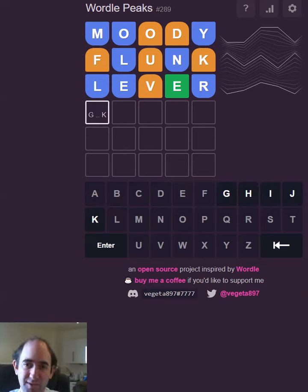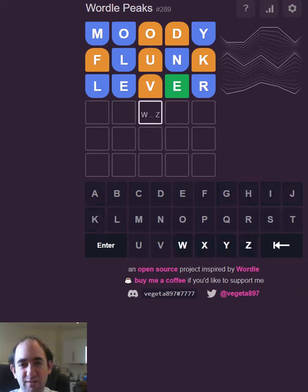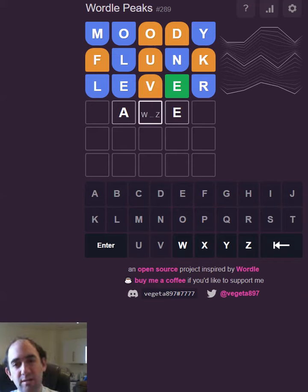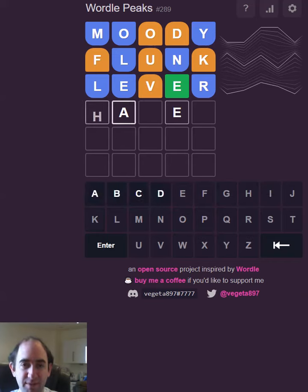If this is a consonant, which seems likely, we're going to have to have the A here. It could possibly be something like RAVEN — no, because this can't be a V. So it could be an EN ending. It can't be HAVEN either, and it can't be GIVEN. I'm thinking that's an A, that's definitely an E, could be an L. HAZEL is a possibility.